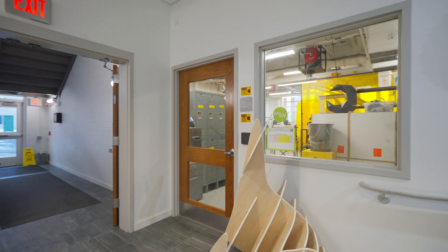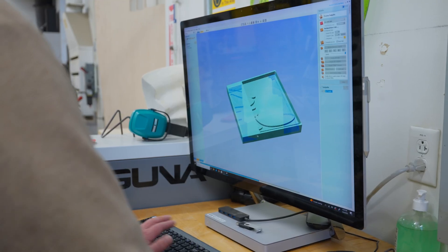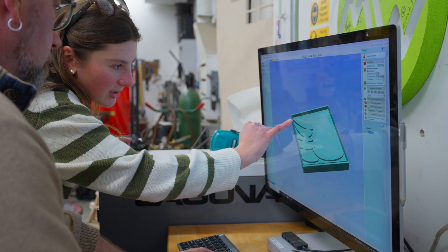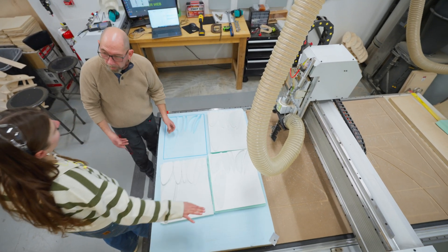The CNC lab is a computer-aided cutting and carving machine that works on a full scale, so we deal with 4 foot by 8 foot sheets of material, and we can cut and carve those in different ways, moving from digital designs to physical objects.